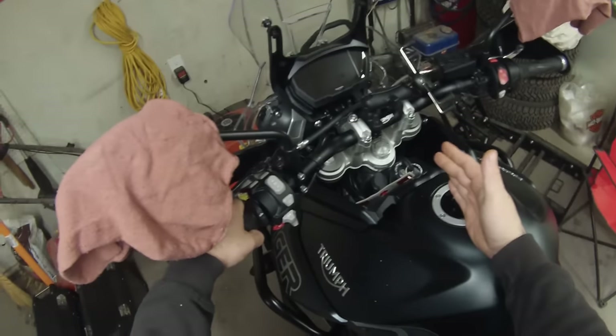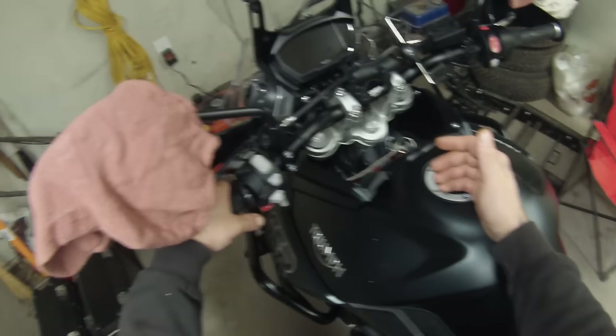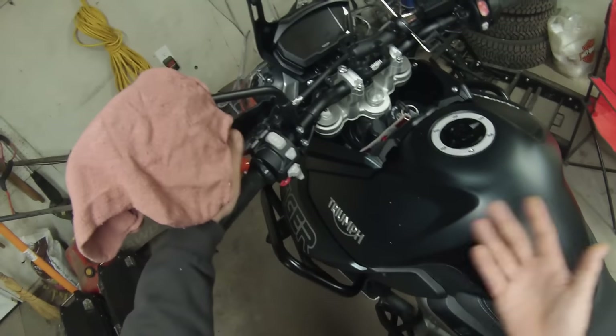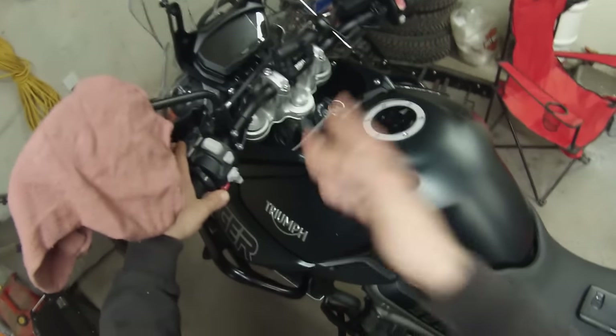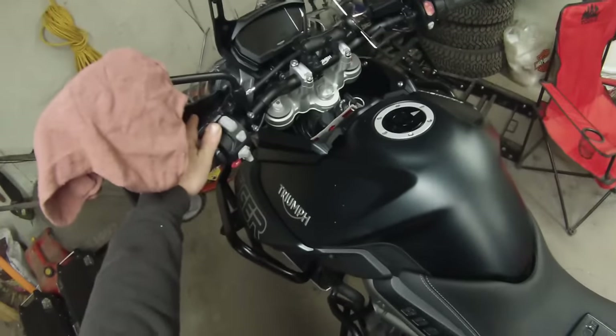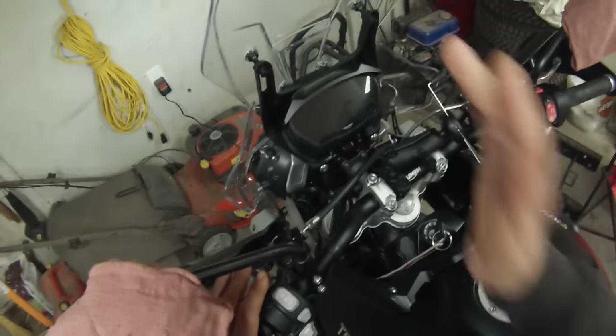I don't know why these bikes are like this. Any vehicle, you can reset the oil light just through a series of button pushes and stuff like that. But for some reason, Triumph has tried to make it so that you have to take your bike into the dealership. And I don't know about you guys, but this just drives me up the wall.